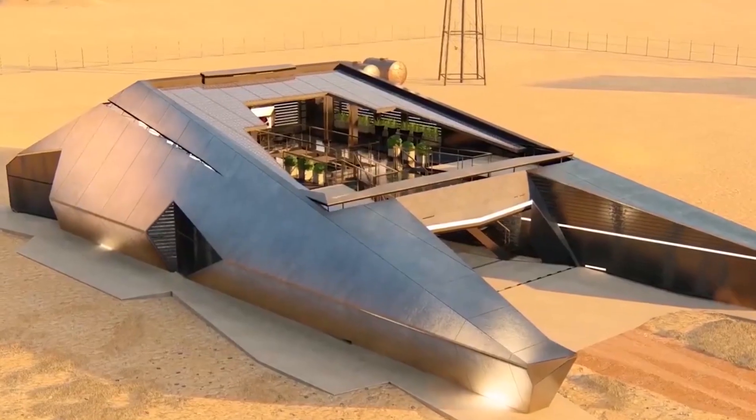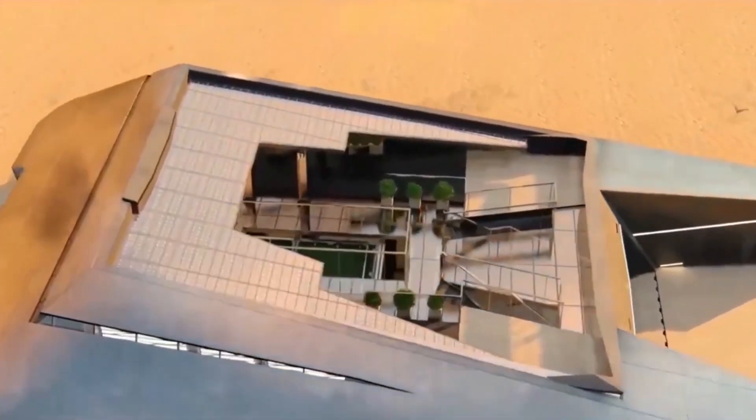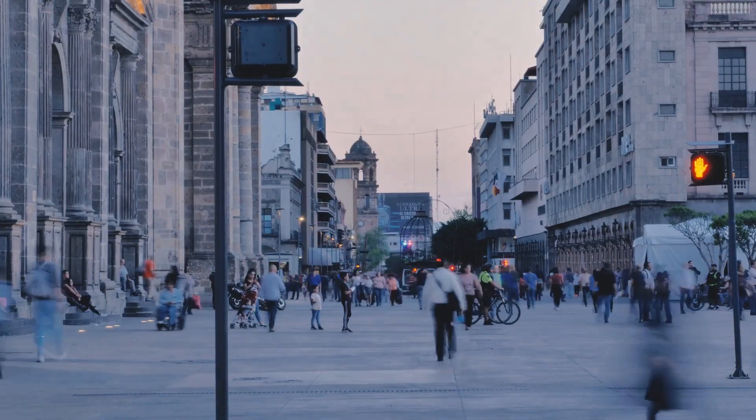Elon Musk recently unveiled a Tesla-inspired cyber house — a sci-fi doomsday bunker meant to shelter people during an assault. So, what exactly is this bunker-like structure, and how will it save humanity?